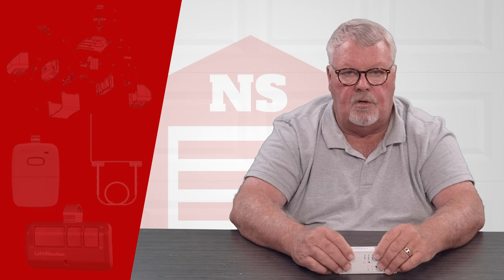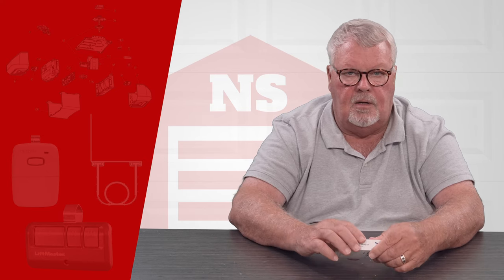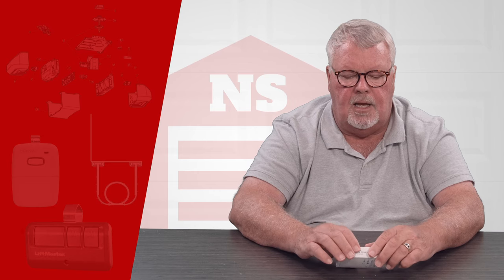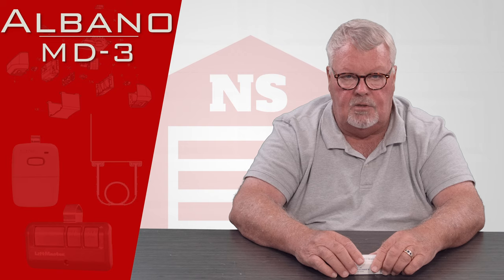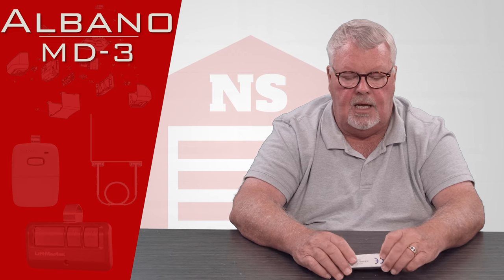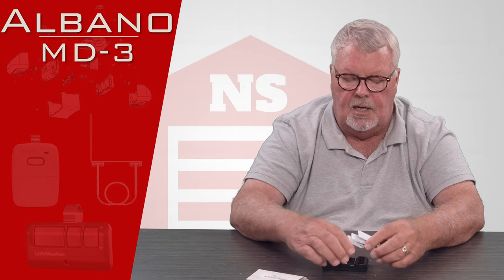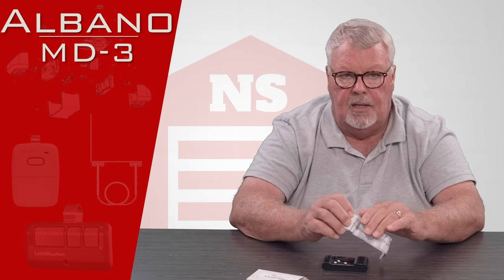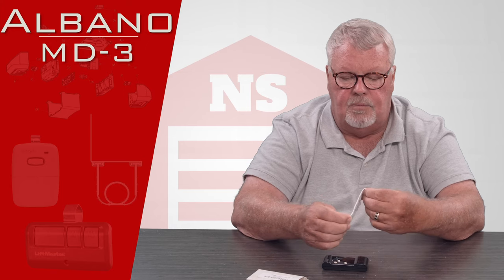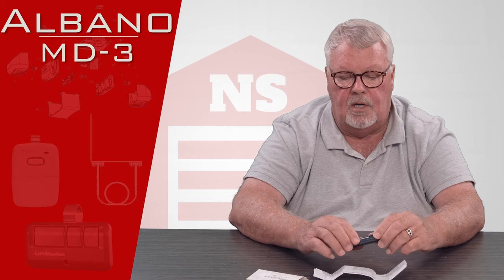Hi, I'm Mark from NorthShoreCommercialDoor.com. Today we're going to do a product introduction — today's product is an Albano transmitter. It's a long-range transmitter called the MD-3. I'll open the package up and we'll look at what's inside. Albano is a product that comes from Milano, Italy and it's a specialty item where the radio signal is very long-range.